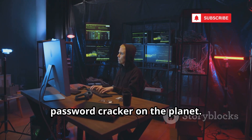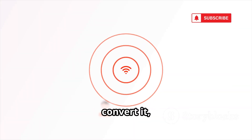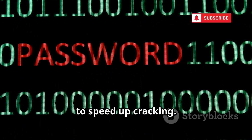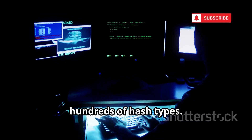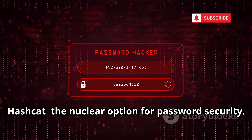Number nine is Hashcat, the fastest password cracker on the planet. Hashcat uses your GPU to try millions of password guesses per second. Capture a WPA handshake, convert it, and let Hashcat unleash its power. It supports dictionary, mask, combinator, and rule-based attacks, and you can target specific password patterns to speed up cracking. It's not just for Wi-Fi — Hashcat cracks hundreds of hash types. If you want to test your password strength, this is the tool. Hashcat: the nuclear option for password security.